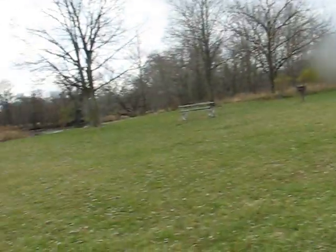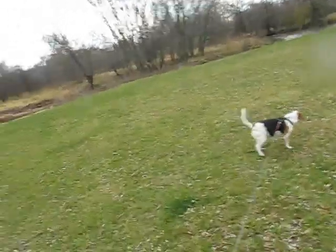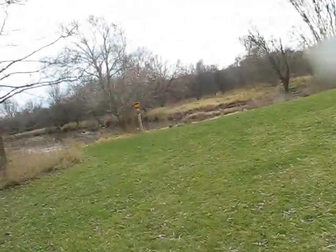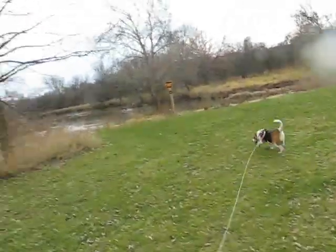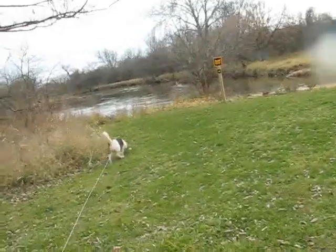Today is the 13th. We're at Deer Run Forest Preserve with Wilma having a good pee. We're going to go over here to this canoe ramp, or launch, so Wilma can get a drink of water before we go.